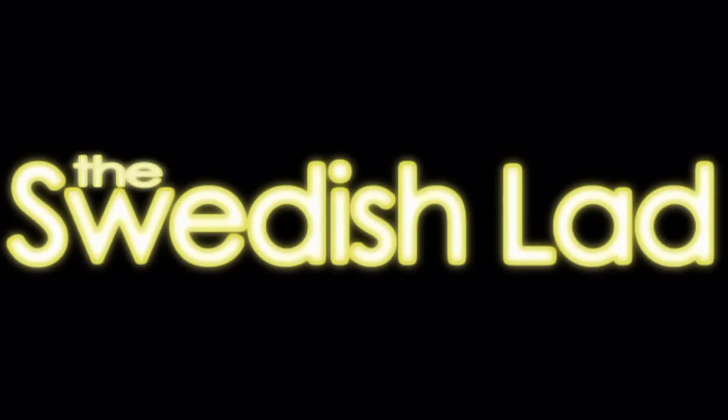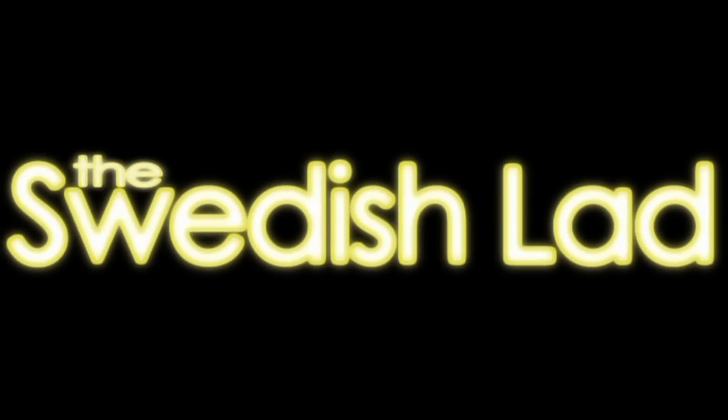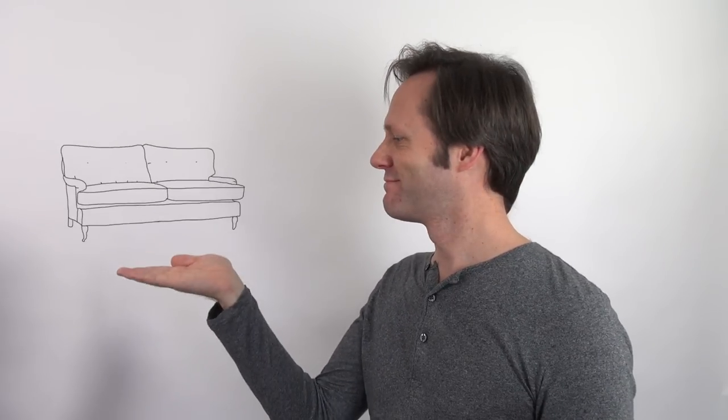Let's do 10 Swedish words. Cheers! First up we have en stol, followed by en fåtölj, en pall, en soffa.